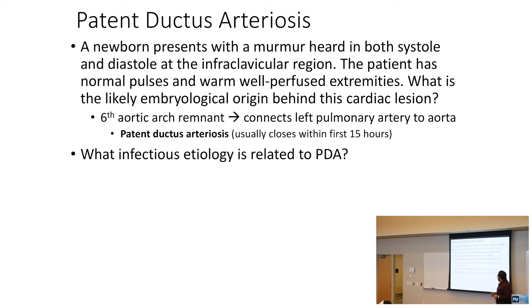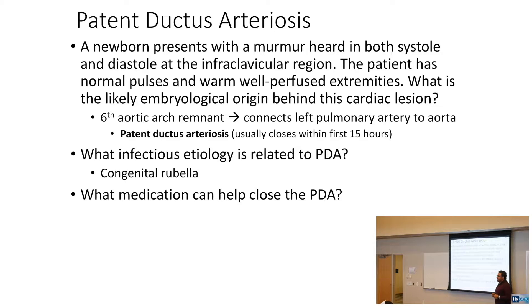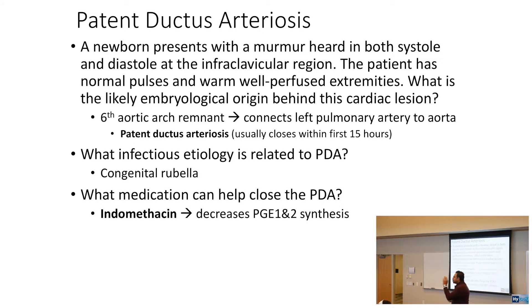The infectious etiology related to PDA is congenital rubella. What medication can close the PDA? Indomethacin. PGE2 keeps the ductus arteriosus open; however, if you give an NSAID like indomethacin, affecting the prostaglandin pathway, you will close the ductus arteriosus.